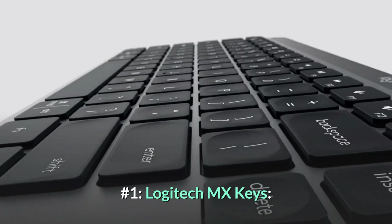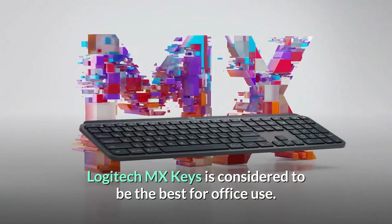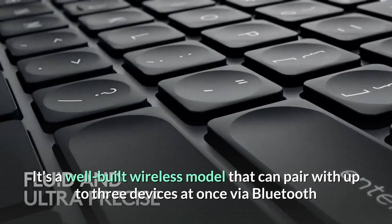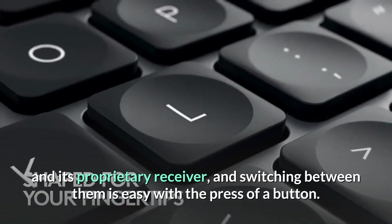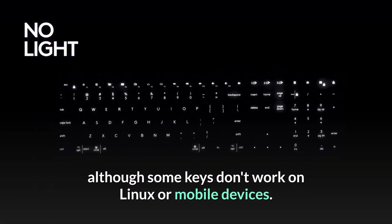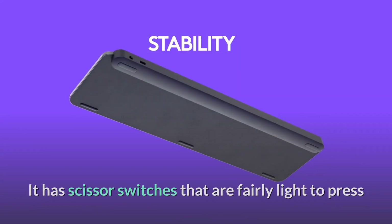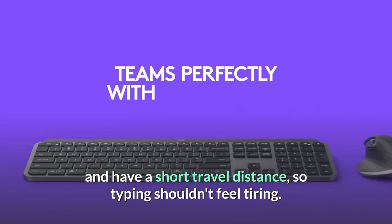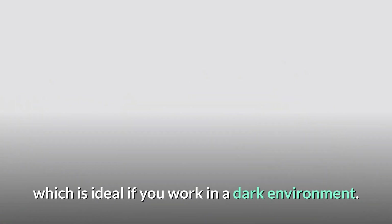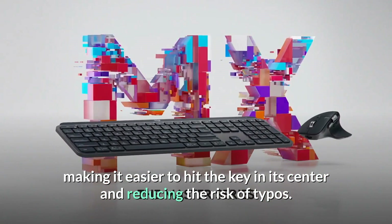Number 1: Logitech MX Keys — the best keyboard ever made by Logitech. The Logitech MX Keys is considered to be the best for office use. It's a well-built wireless model that can pair with up to three devices at once via Bluetooth and its proprietary receiver, and switching between them is easy with the press of a button. It's compatible with many operating systems, although some keys don't work on Linux or mobile devices. It has scissor switches that are fairly light to press and have a short travel distance, so typing shouldn't feel tiring. It has white backlighting with individually lit keys, which is ideal if you work in a dark environment. There's an indentation on each keycap, making it easier to hit the key in its center and reducing the risk of typos.